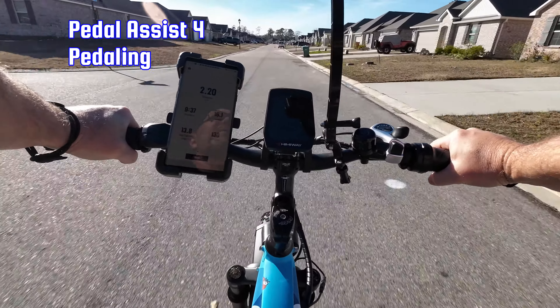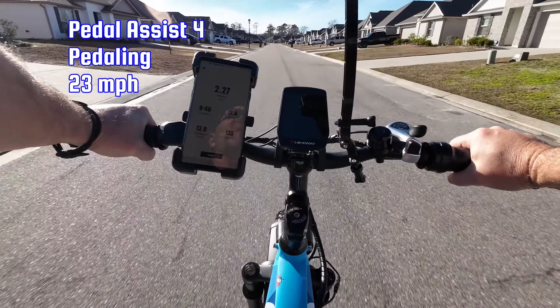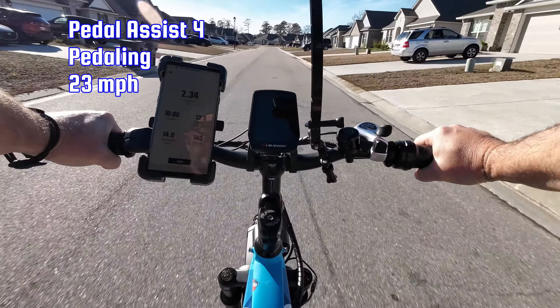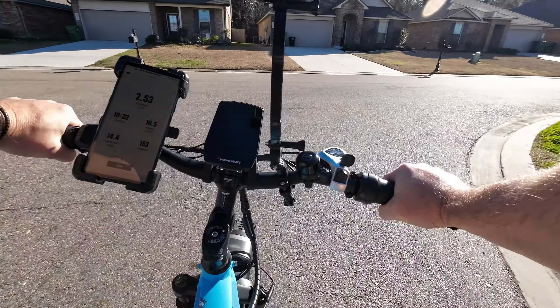We are in pedal assist four, top gear, doing 23 miles per hour. I am not ghost pedaling at all — no problem. 22.8 miles per hour on the display, very close to the GPS reading. I'll show the hydraulic brakes — they all do about the same thing, but coming up to the stop sign, no problem stopping.